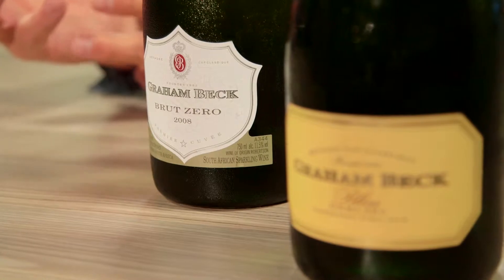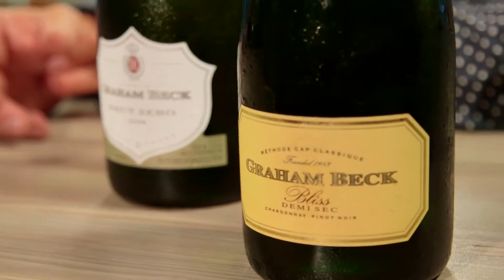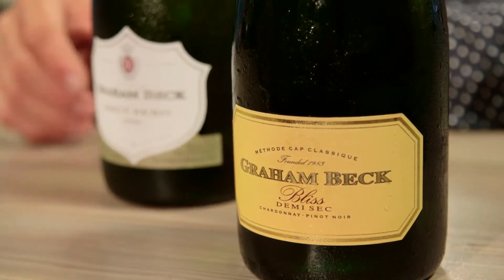I've got my good friend Pieter Ferreira here from Graham Beck Wines. He brought along some MCCs to pair with my dessert. Thanks for coming all this way and making the time. It's always a pleasure being with you. I know what you've arranged for us as a dessert and I'm really up for the challenge. I've brought out two beautiful, diverse MCCs from our stable.